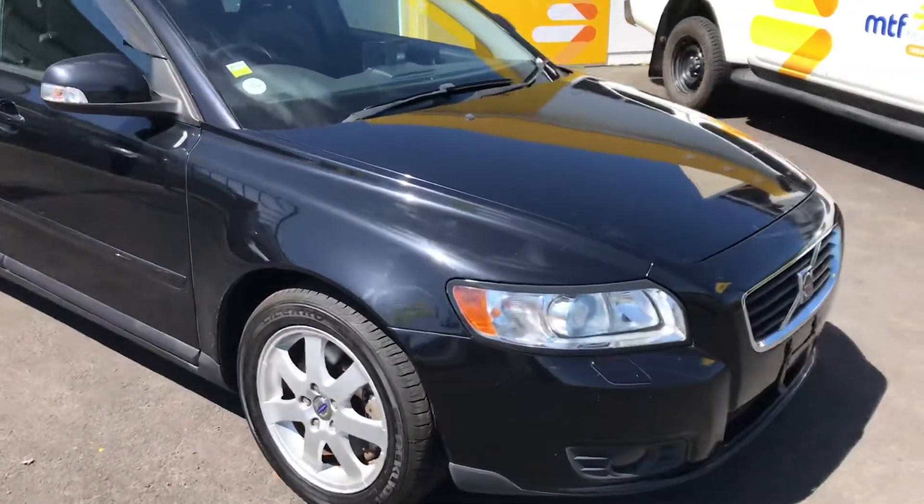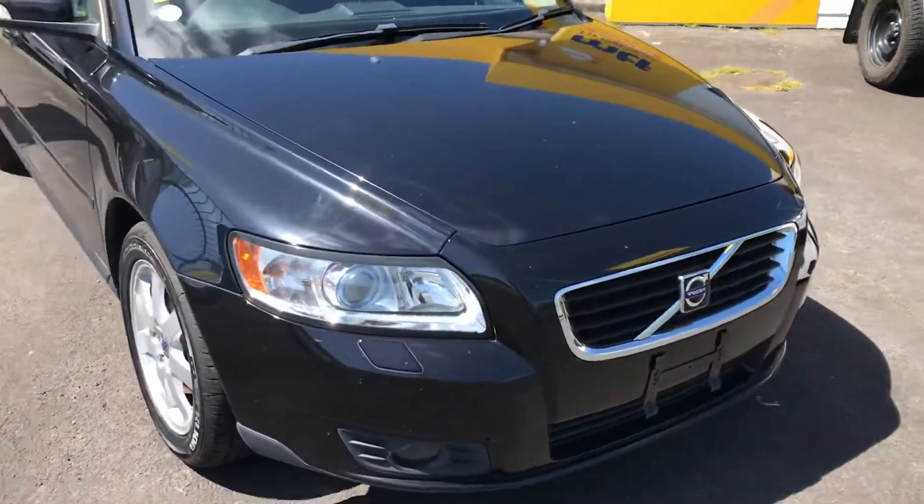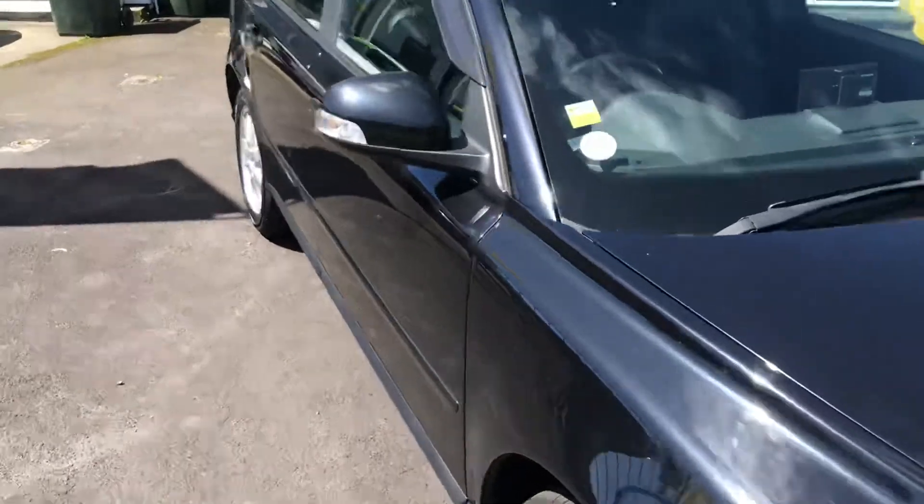Like I said, just a few little marks that can get buffed out. The body's very straight and not dented, as you can see. Let's go inside the interior — it's a leather interior, nice and clean, and it's got a lovely hood lining on it.